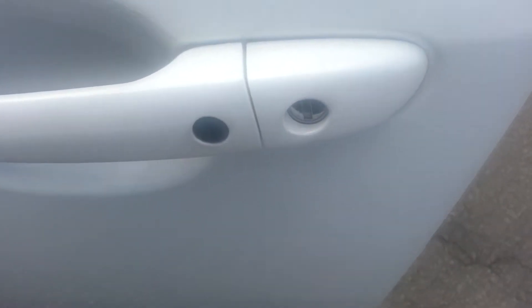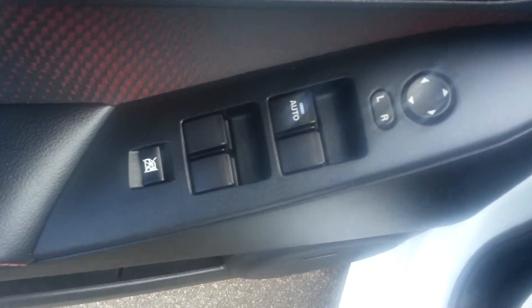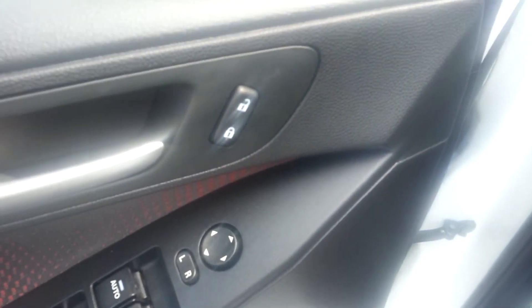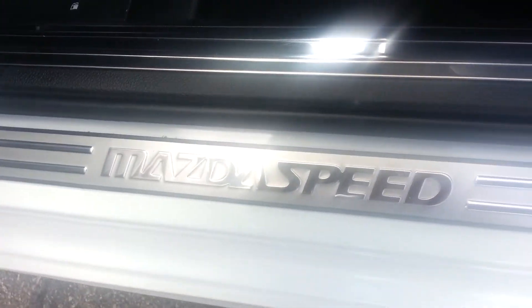Keyless entry with just one touch and you are in. As you would expect, power windows, power doors. This does have the actual Bose system in it. And there are the Mazda Speed scuff plates. Now this is sport fabric seating with leather. As you can see it is in very good condition, as you would expect.